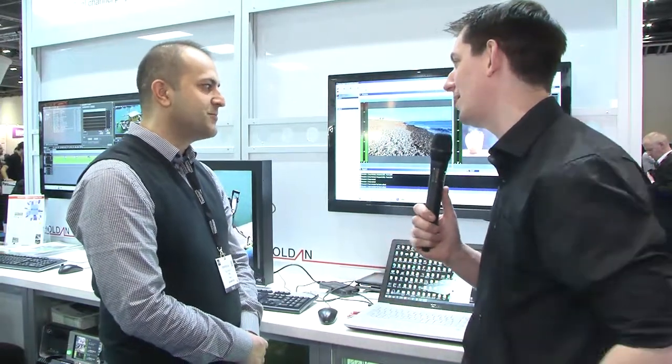This is the Metus stand here at BVE 2014. I've got Ugar with me. We've had a conversation about Metus before, but in case people haven't seen that, give us a quick overview of what Metus is, and obviously there's new stuff this year to talk about as well — tell us about that.